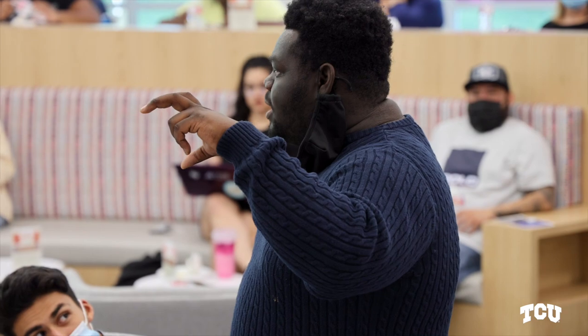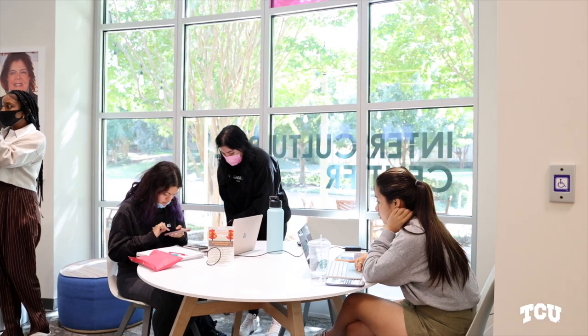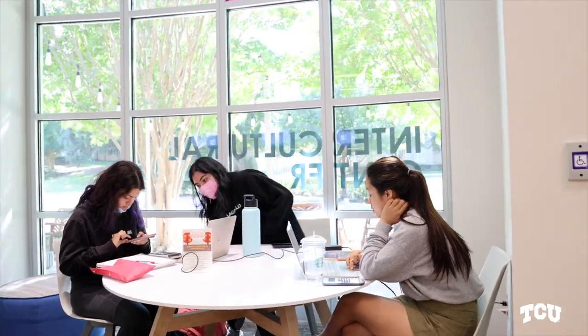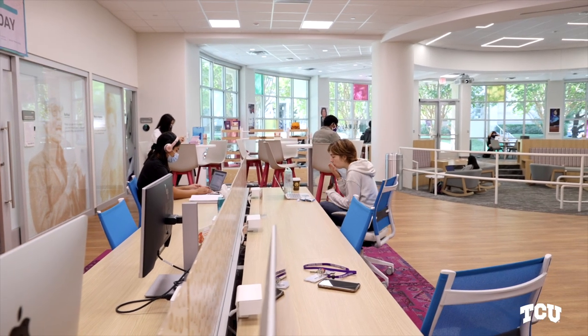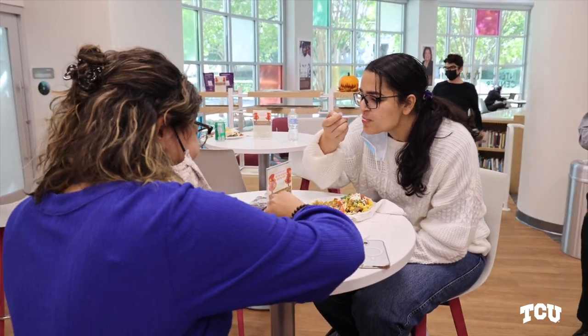Our Texas Christian University community is strong and we thrive on our connected culture. Everyone is welcome on our campus — we have worked very hard to ensure this is a place of belonging. It's important to have a dedicated space where students from all backgrounds can gather with friends, study, or just hang out. Diversity and inclusivity are celebrated here and students, faculty, and staff alike will feel at home.